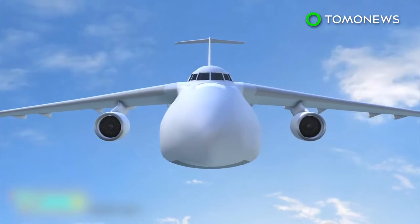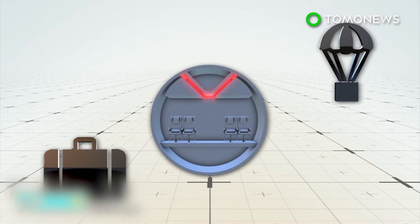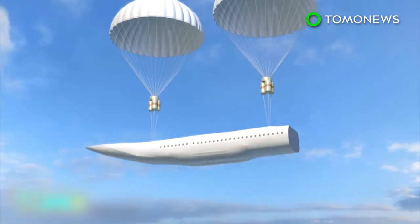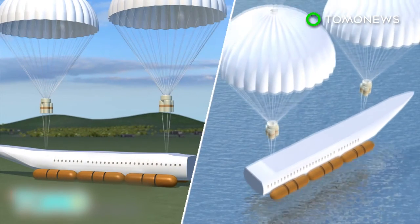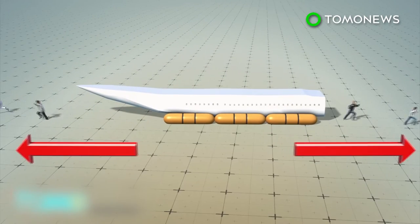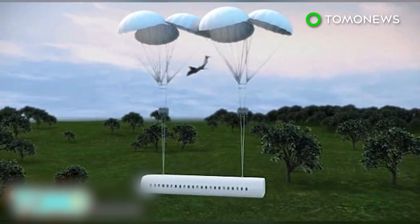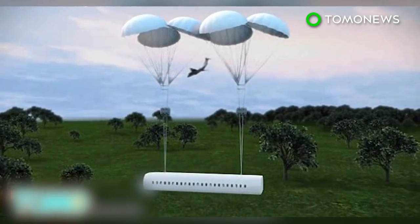Underneath the cabin is a storage space for luggage, and the roof of the cabin houses parachutes, which would be released automatically when the cabin detaches in an emergency — whether during take-off, mid-flight, or landing. The capsule can land on both ground and water, with boosters and inflatable rubber tubes helping to cushion the impact. With fewer than 500 people dying from plane crashes in any given year, the technology has received mixed reactions from people commenting online.